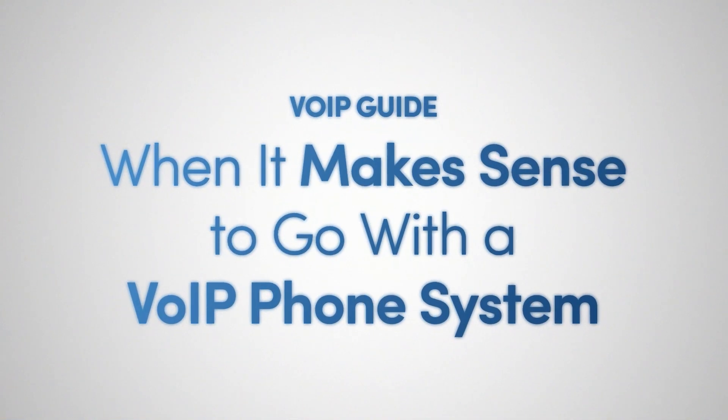VoIP systems are typically recommended for most businesses because they're affordable, easy to set up and scale, and allow for more flexibility than traditional landline systems. However, there are a few other options that may make more sense for your company, depending on your specific needs and circumstances.